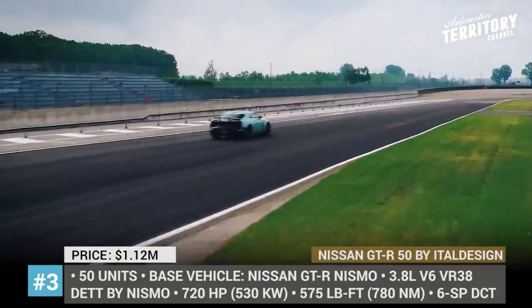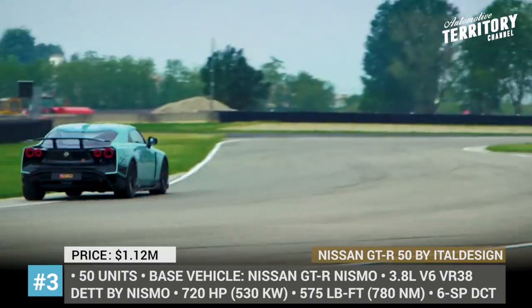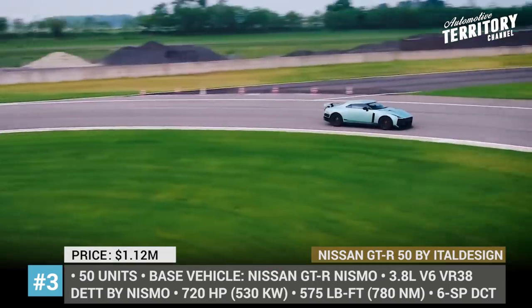By the end of 2020, the exclusive $1 million model is expected to start first customer deliveries, and only 50 units are slated for production.